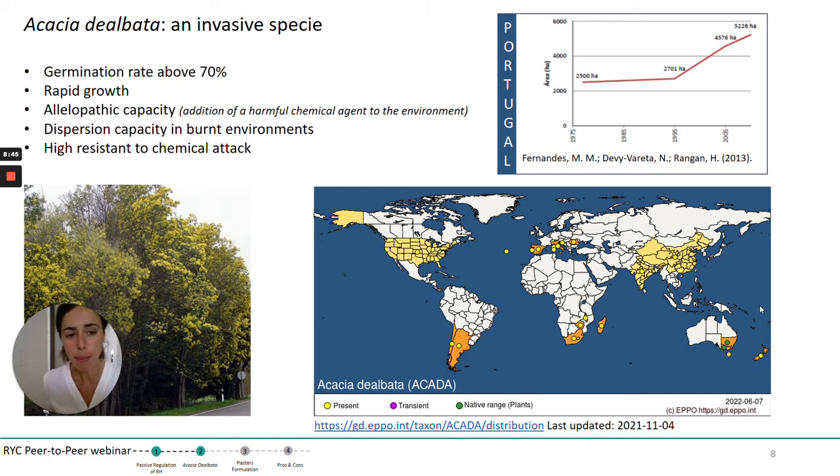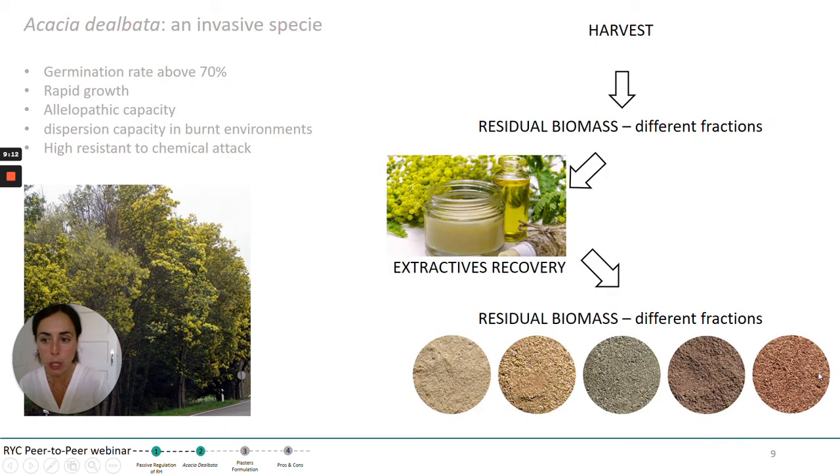As we can see from this map, even if the plant is native from Australia, it has already spread all over the world. Especially in Portugal, a graph on the top of the slide shows clearly that in the last 25 years the plant spread a lot and covered a large area quickly. The plant was harvested and the different fractions — flowers and leaves, as already mentioned — were separated and used for extractives recovery, which are of interest for the pharmaceutical and cosmetic industry. After that, the bio-waste arrived to us, was dried and passed through a 2-millimeter sieve to separate the different fractions, ready to be used for the plaster formulation.